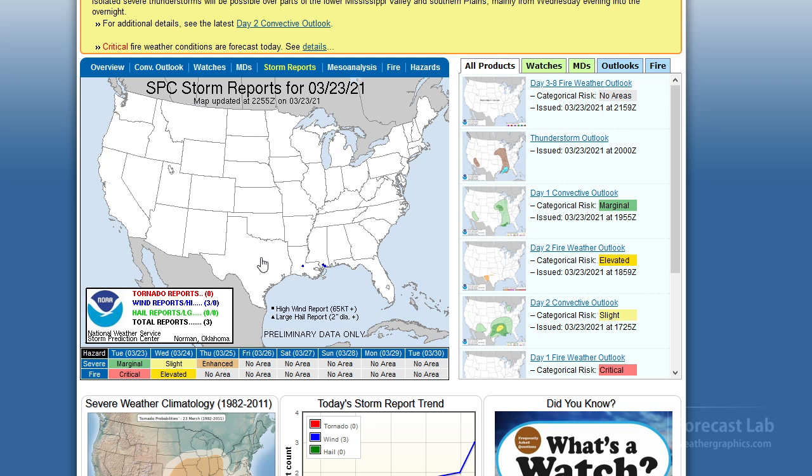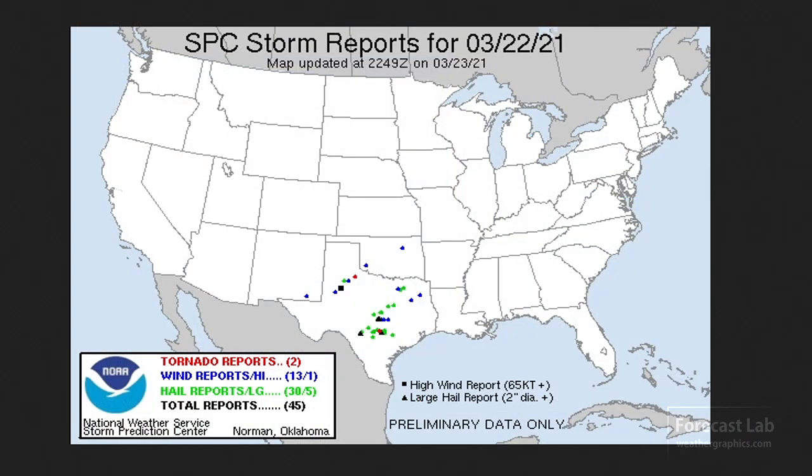Storm reports are pretty scarce, just a few high wind reports in Louisiana and Mississippi. And there's what we had yesterday — a late report came in of an EF-1 tornado near Canyon Lake, which is north of San Antonio, at about 1:04 a.m. Elsewhere, some scattered wind and hail reports across the Lone Star State.